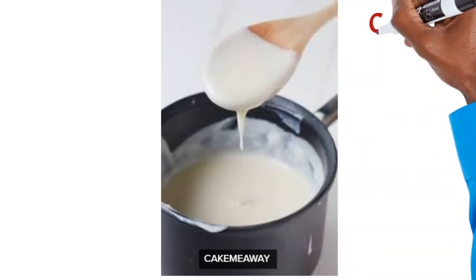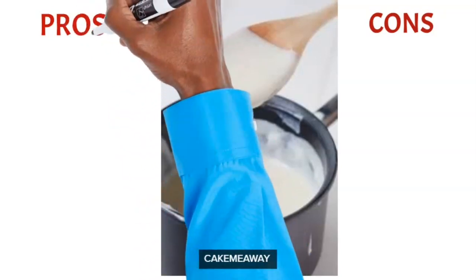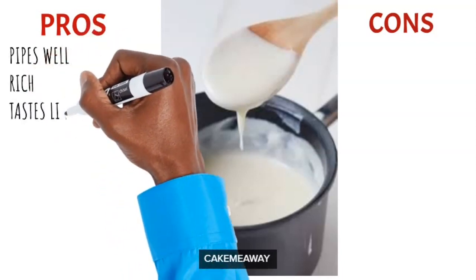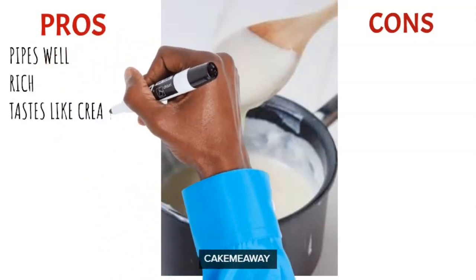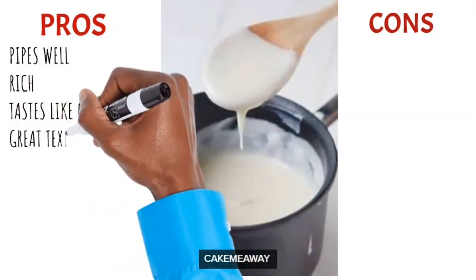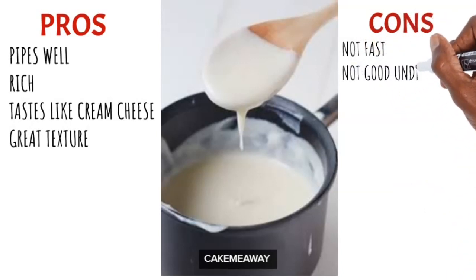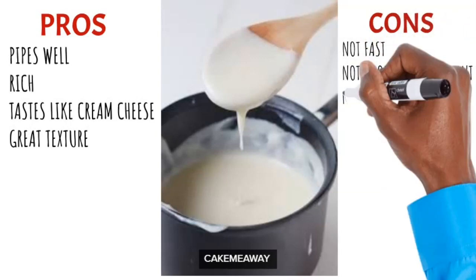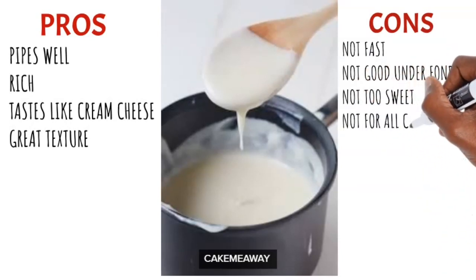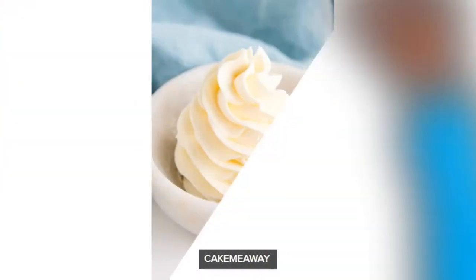My favorite part about ermine buttercream — and I'm going to make a recipe and post it on YouTube — is that it tastes just like cream cheese. Seriously, it tastes almost like cream cheese but has no cheese in it, just cooked flour, sugar and butter. It pipes so well, is very rich, and has an amazing texture. The downside is you have to always refrigerate it because it wilts really fast, making it difficult to use under fondant. On the plus side, it is not too sweet.